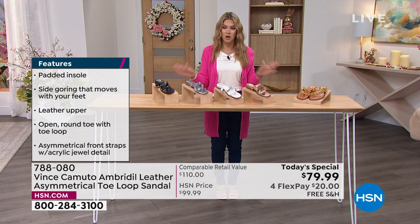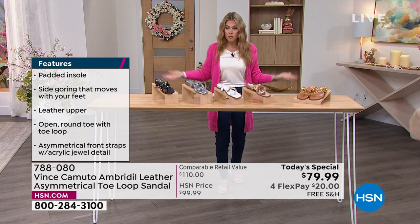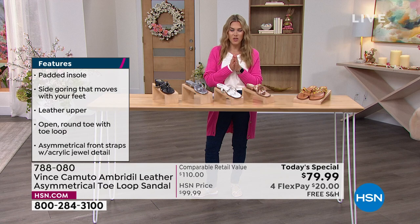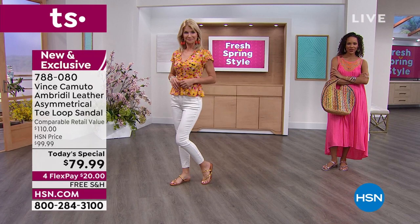We have Flex Pay — four interest-free credit card payments on all fashion today. So $20 gets this home with free shipping and handling. From wearing it with jeggings to shorts to your bathing suit and a cover-up, to palazzo pants and dresses and evening gowns, you are going to love this toe-loop sandal with all these great jewels. Vince Camuto is a brand you've seen in all the fashion magazines and on the runways. They're an apparel and footwear brand — all about high-quality, gorgeous craftsmanship, beautiful leathers. We're excited to have them as our finest value of the day.